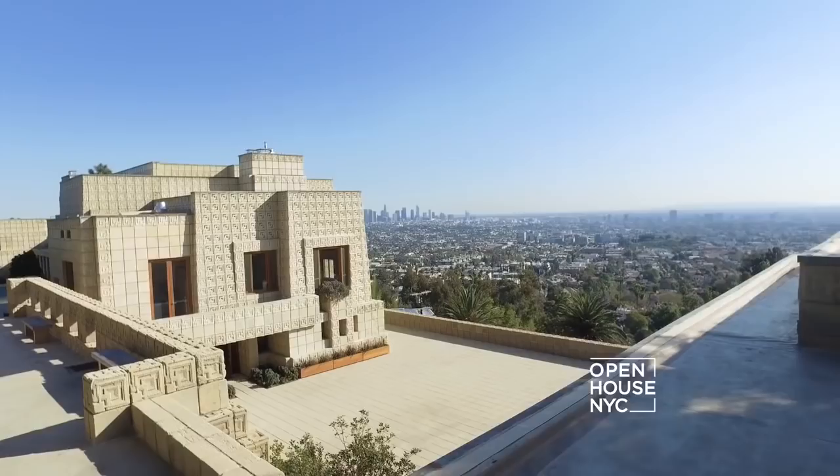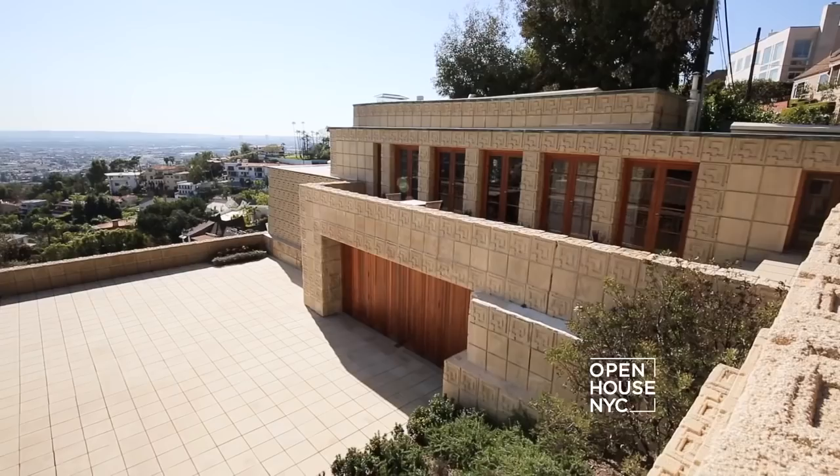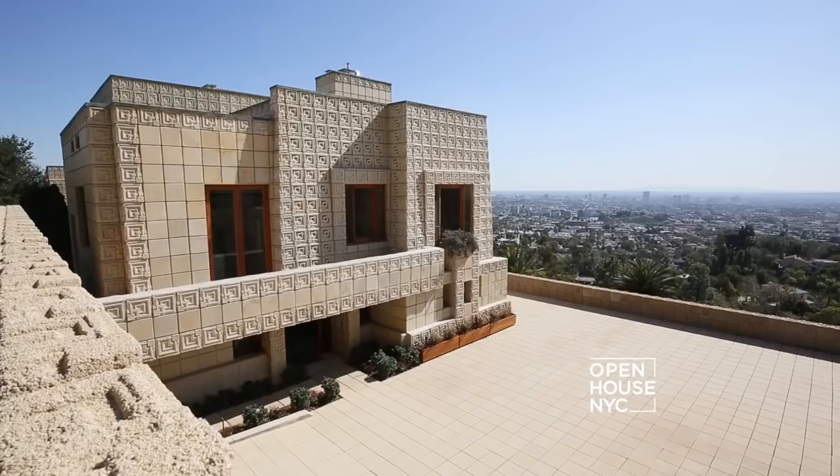Hi, I'm Tim Gleeson, curator of Frank Lloyd Wright's Ennis House, a masterpiece of American 20th century design. Roughly 6,200 square feet, the main house is three bedrooms and three and a half baths, including the staff quarters across the motor court. Come, let me show you around.